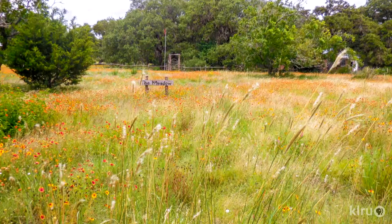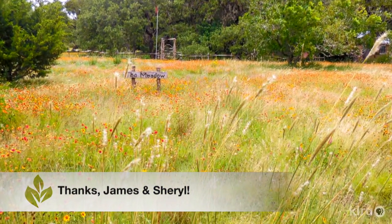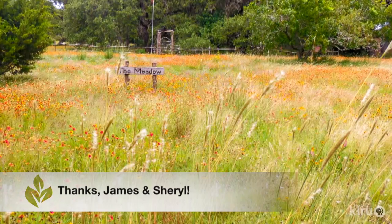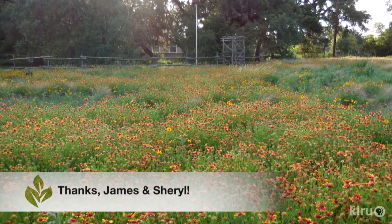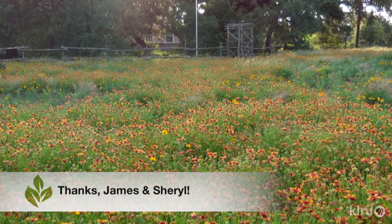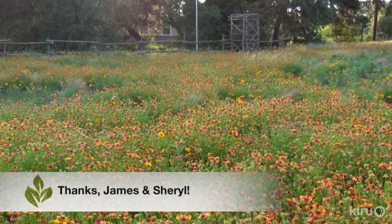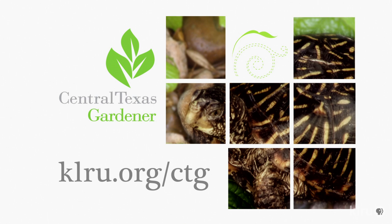Our viewer pick this week comes from James and Shirley of their gorgeous wildflower prairie, a certified Texas wildscape in Blanco, which reminds us that to do in your garden this week, it's time to think about where you might like to start a patch of wildflowers and maybe even order your seed, since you'll need to be ready for fall planting in just a couple short months. We'd love to hear from you, so please visit us at klru.org to send us your questions and pictures from your garden.